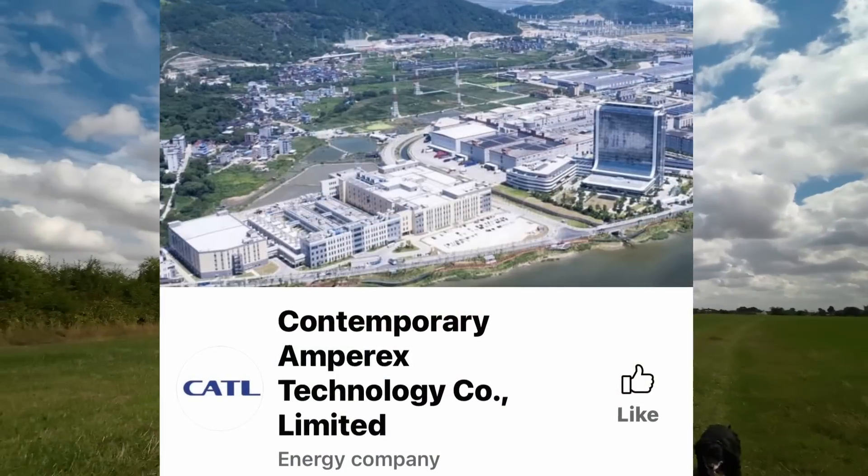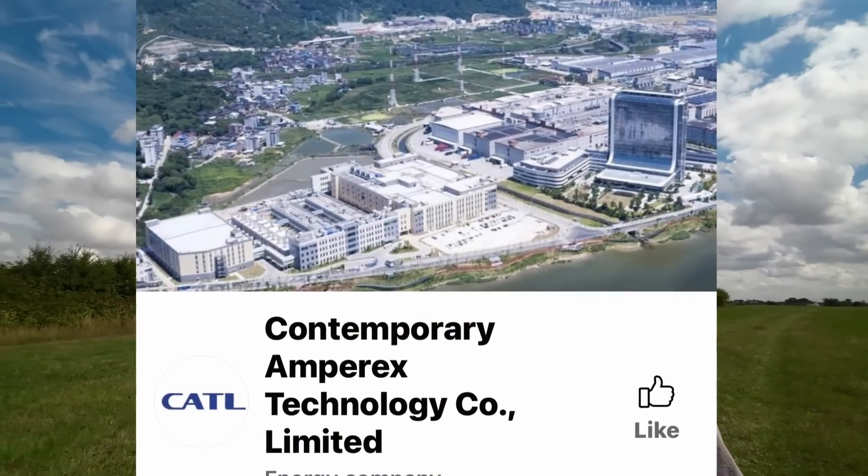We all know that technology moves on at a rapid rate, none more so in the electric vehicle world — battery technology, range, chemical composition, and how they actually put the battery packs together. It's all changing. CATL are the largest EV battery supplier in the world. They corner about 35% of the market and they have been developing new pack technology.